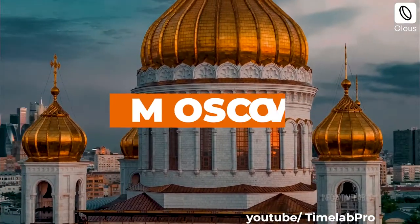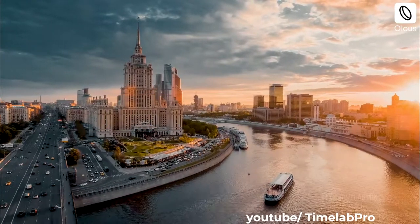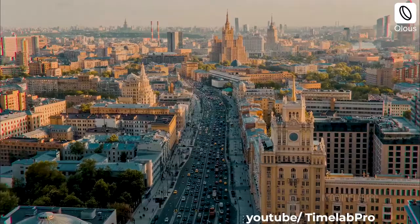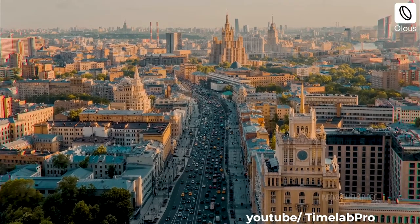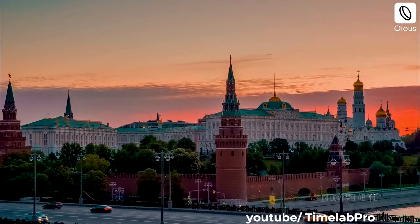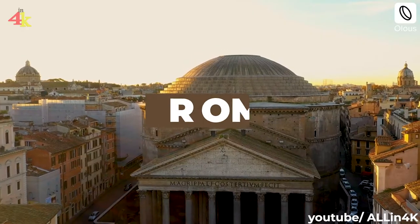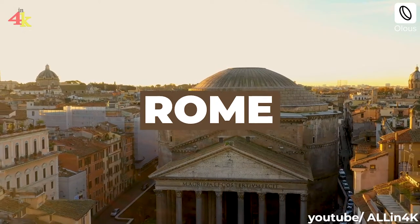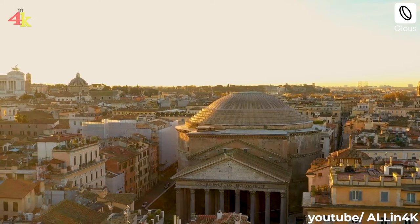Moscow is instantly recognisable with its colourful onion domes. Rome is another example of grid planning that grew over time, interspersed with great monuments like the Pantheon.